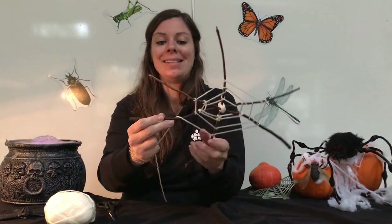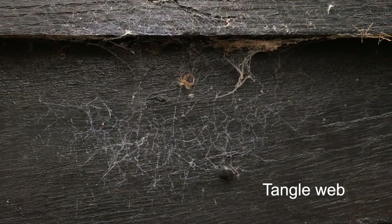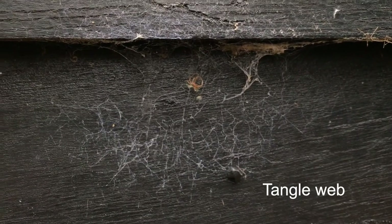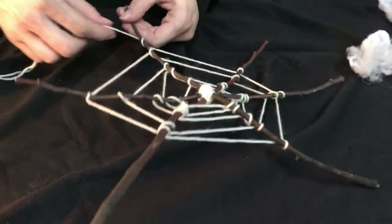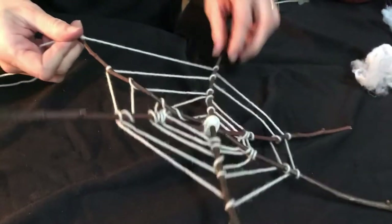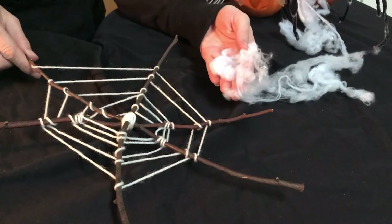Another type of web is the tangle web. There are quite a few spiders in the UK that make tangle webs, and tangle webs are three-dimensional. This orb web is a very neat geometric pattern, but tangle webs would probably look a bit more messy.